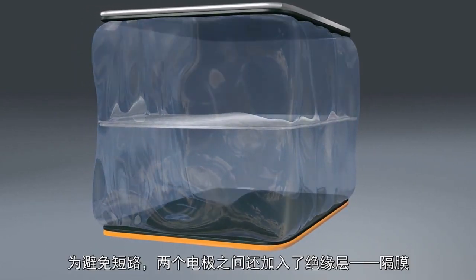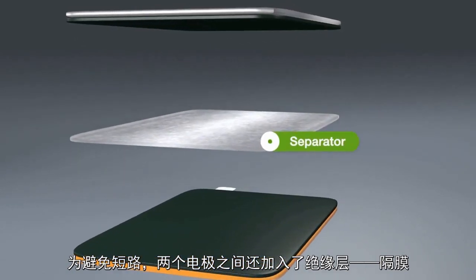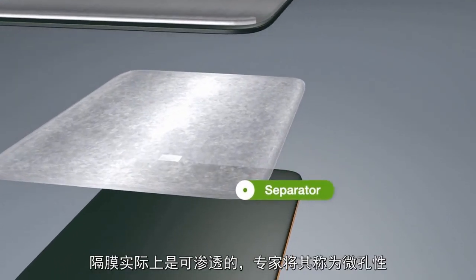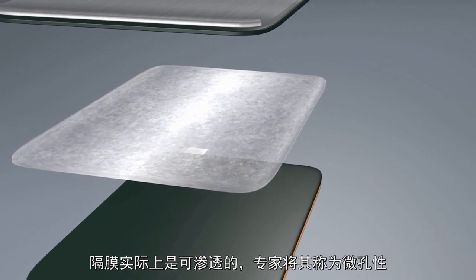To prevent a short circuit, there is an insulating layer placed between the two electrodes, the separator. To the tiny lithium-ions, the separator is actually permeable. The experts call this property microporosity.